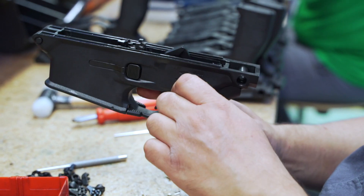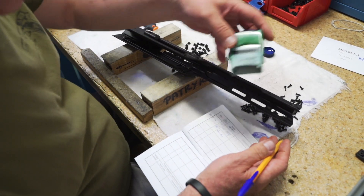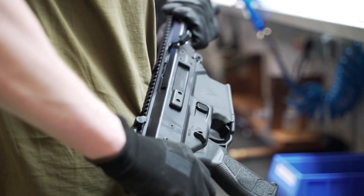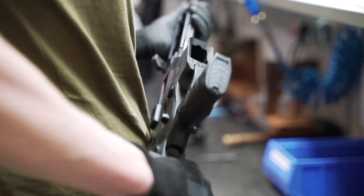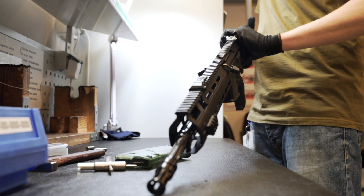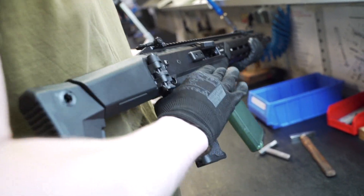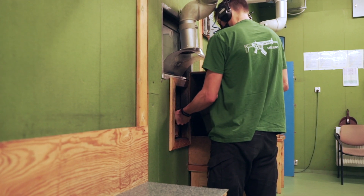Quality control is a very important stage of the production. It is performed after each operation on details. When the rifle is assembled, its external appearance, function, and completeness of its assembling are verified. Each piece of weapon is inspected. Finally, they are tested at a shooting range.